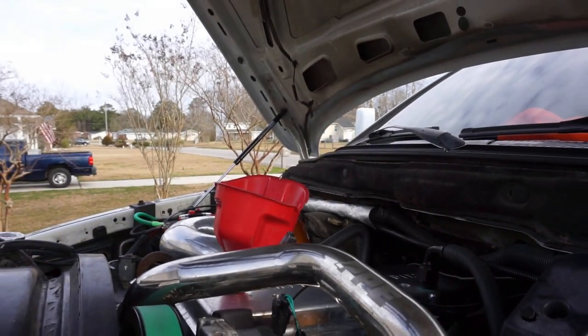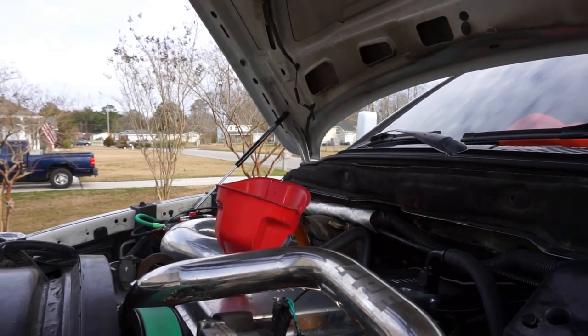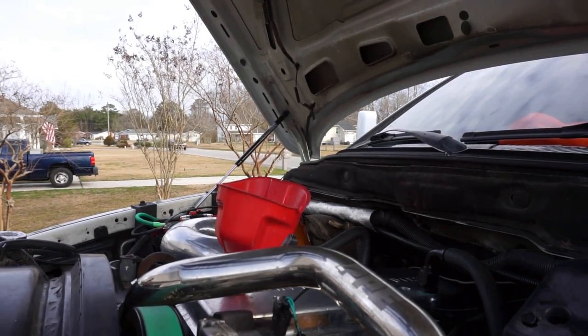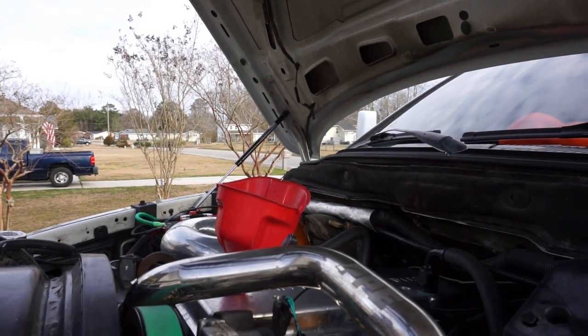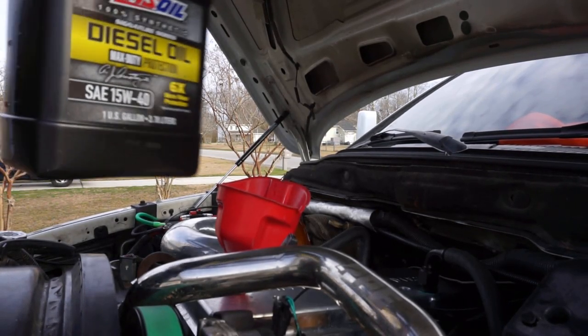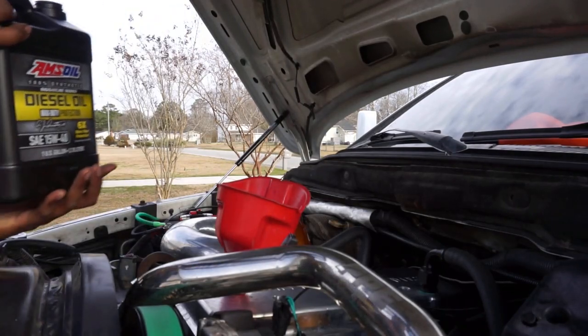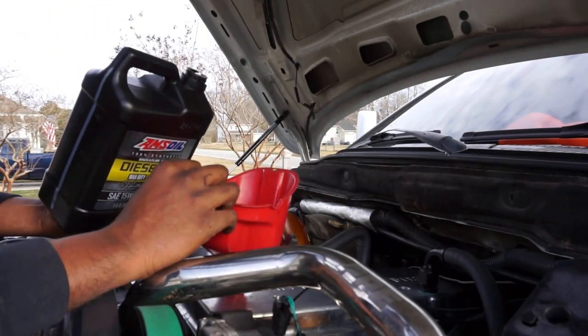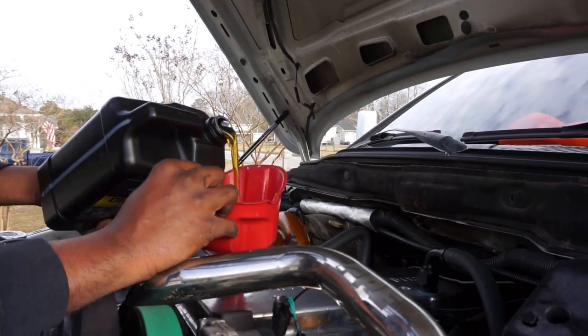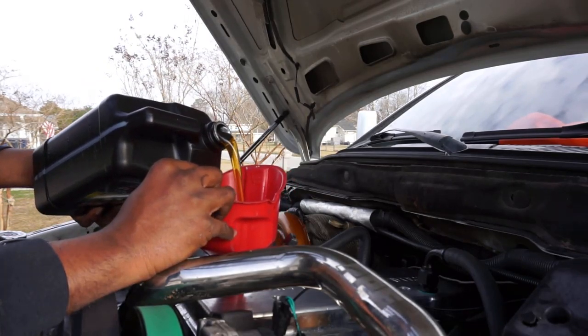Now it's time to add some oil — the best part of every oil change. Got that 15W-40. I already added two gallons, so this last jug is just to finish it off and save time.